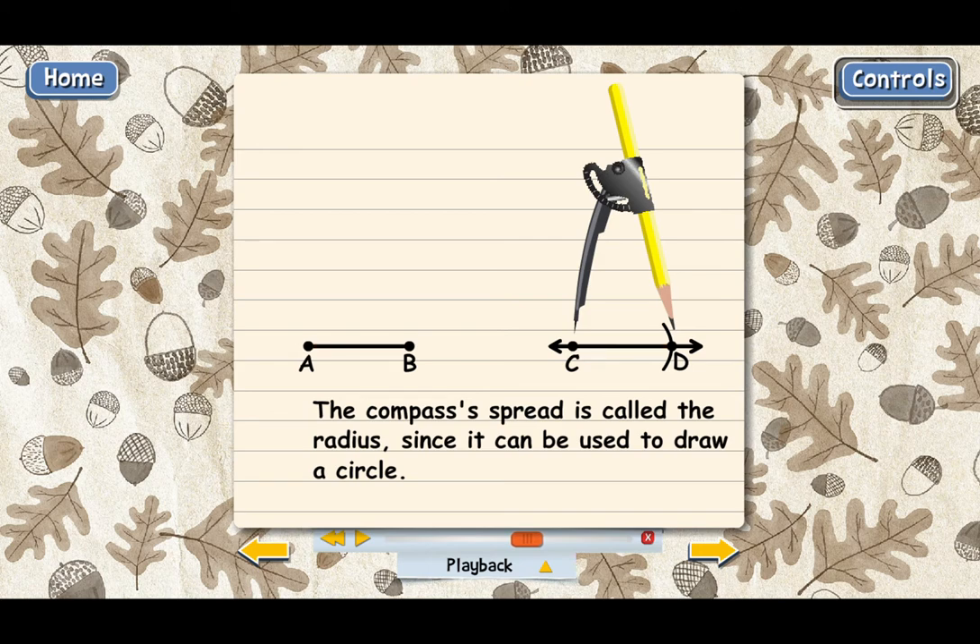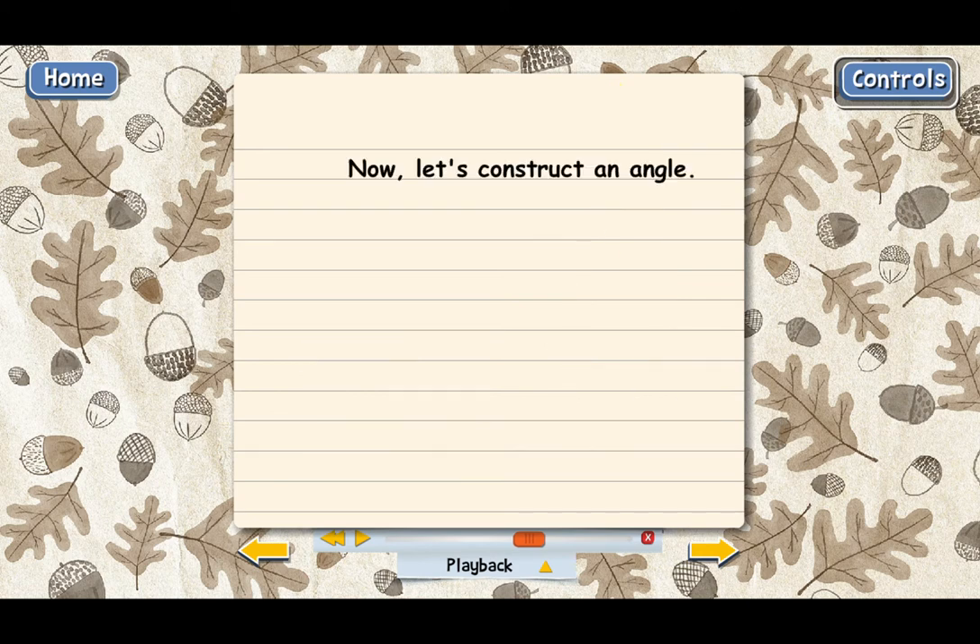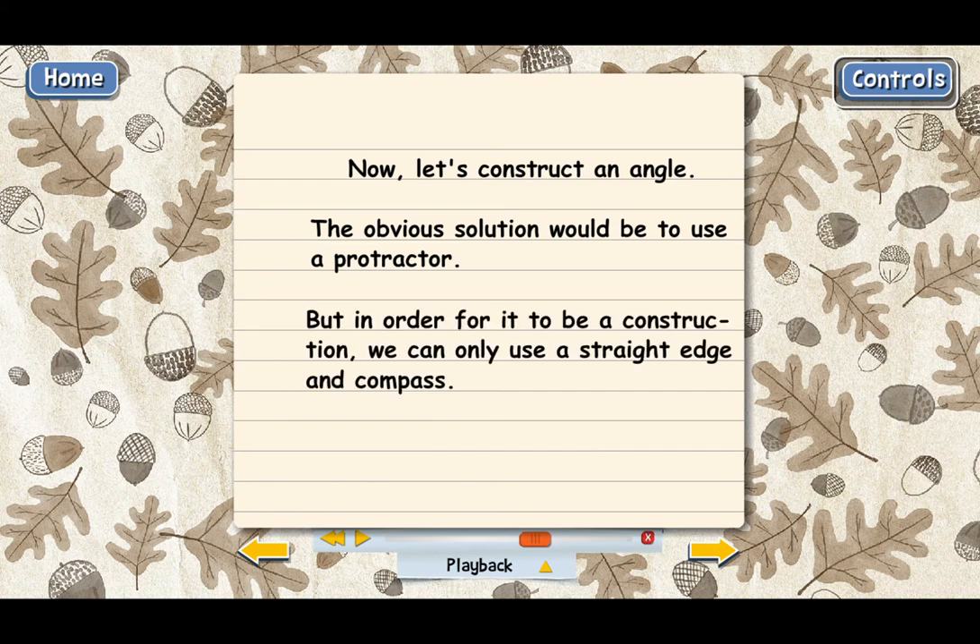Now let's learn how to construct another basic building block of geometry: an angle. The most obvious way to draw an angle would be to use a protractor — but if we're going to follow the Greek method and construct the angle, we're not allowed to use a protractor. We need to use just straight edge and compass. We're still going to copy an angle of a certain measure and produce one that has the same measure, but without using a protractor.